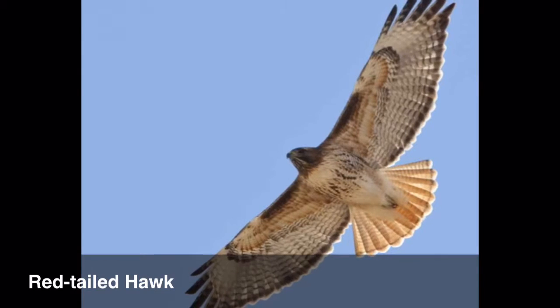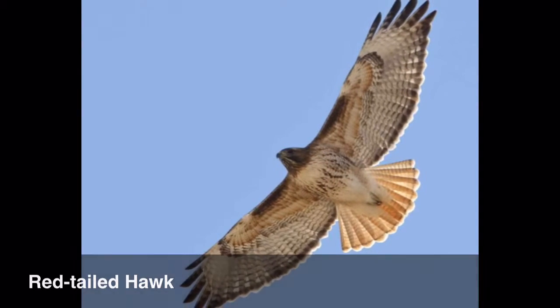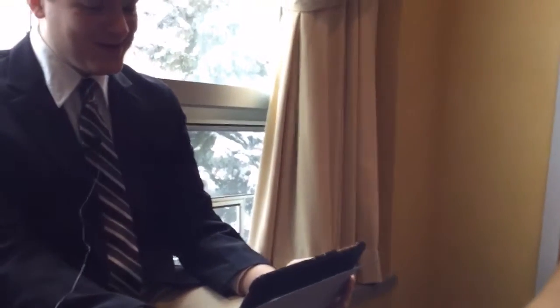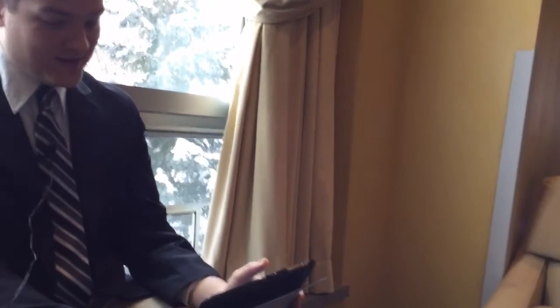It definitely looks like a hawk. Hawk. That's what I'm sticking with. Alright, that's a red-tailed hawk. That tail is not red.